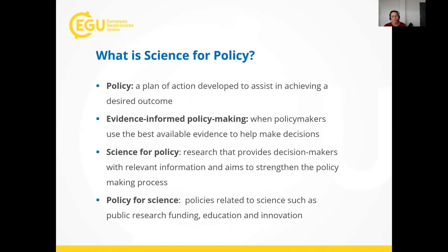Basing policies on evidence might seem obvious, especially if you are a scientist, but it doesn't always happen. One reason is that the policy decision is too complex or there isn't sufficient time to gather evidence before a decision must be made. Another reason is that policy makers don't understand why the evidence is needed. Or from the scientist's side, they haven't communicated their research clearly enough. That is why science policy — research that provides decision makers with relevant information and aims to strengthen the policy making process — is so important.